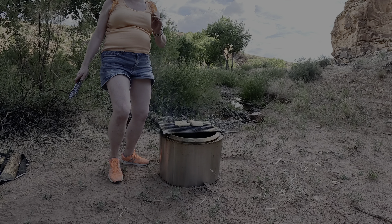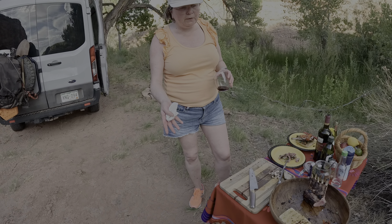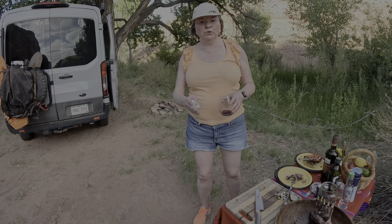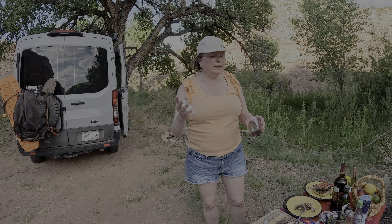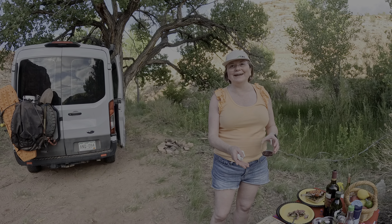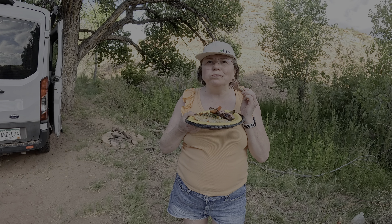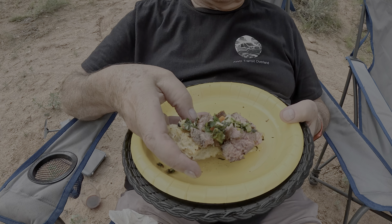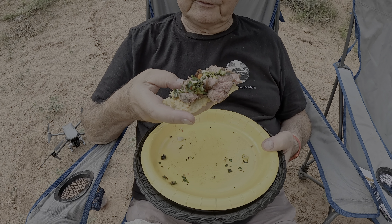Katja carries this little bag around — she's had it since we were doing wine media and picnics a long time ago. Now she uses it so she can keep her salt, pepper, and olive oil right next to the Solo Stove — she's not going back to the van every time she needs a little salt and olive oil. Bring everything close to your cooking station.